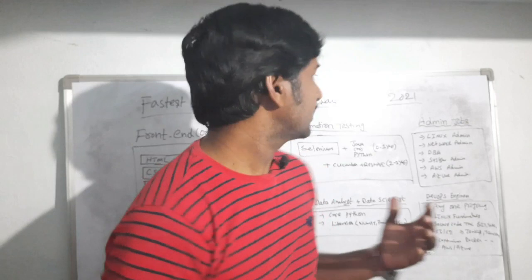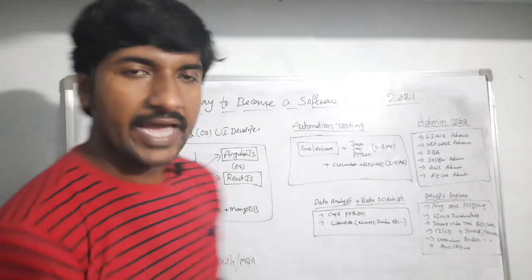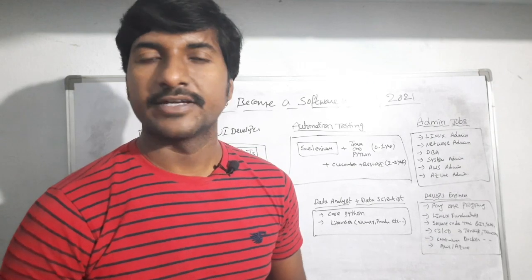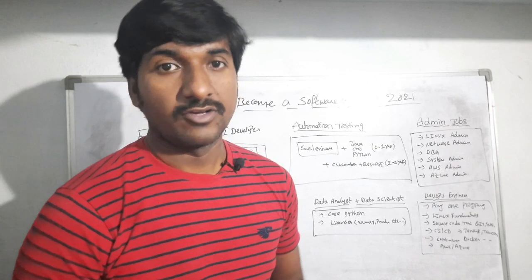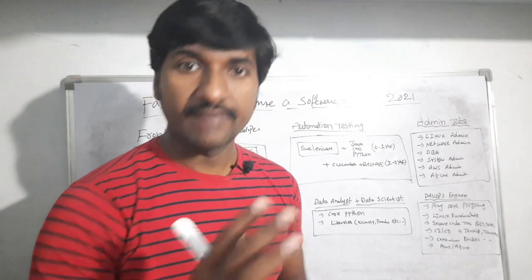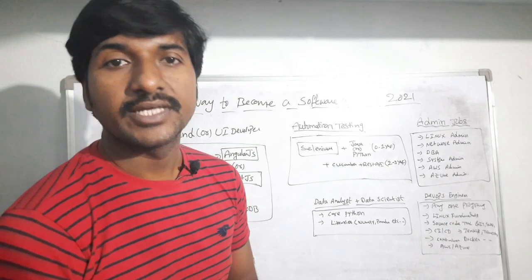These are the technologies to get a job within a short time. In the IT industry there are different job roles like front-end developer, back-end developer, and full-stack developer, and there are also administrator jobs. I will explain each one by one — what skills are required and what is the duration to learn the technologies.